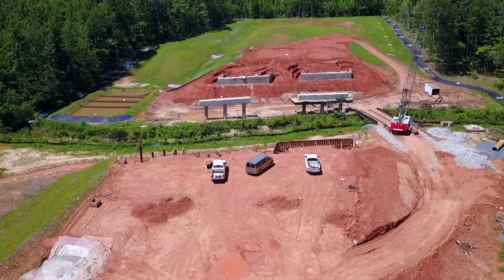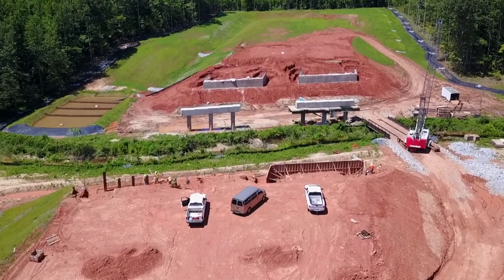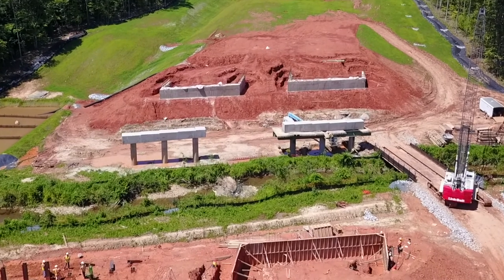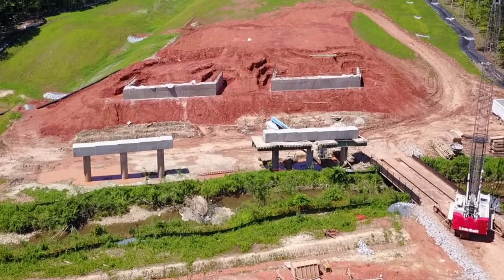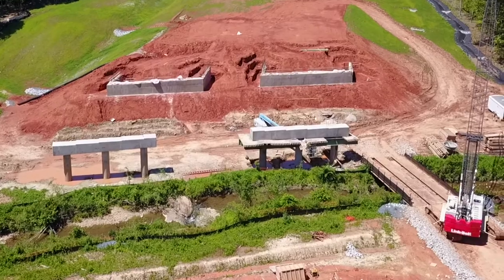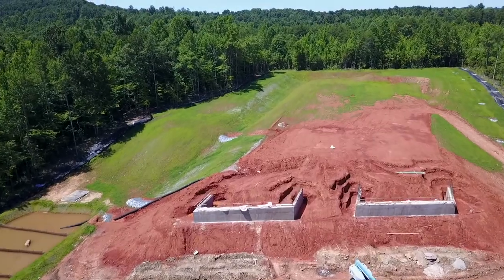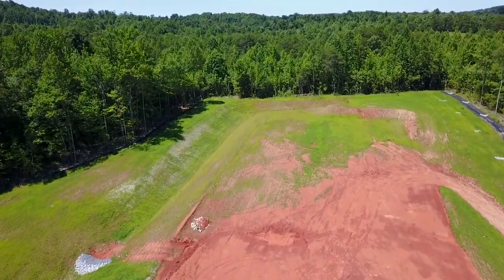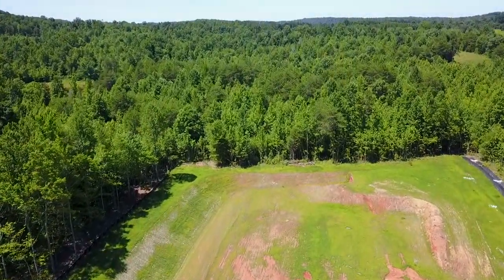In some cases they'll build a box culvert and bury it, but in this case the stream is too big. Probably at certain times of the year with a lot of rainfall it carries a lot of water down through there, so they determined they need to build a bridge instead of a culvert.